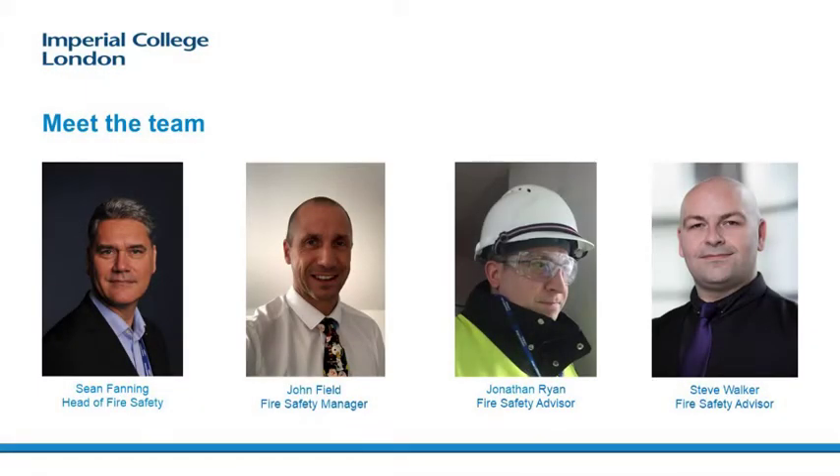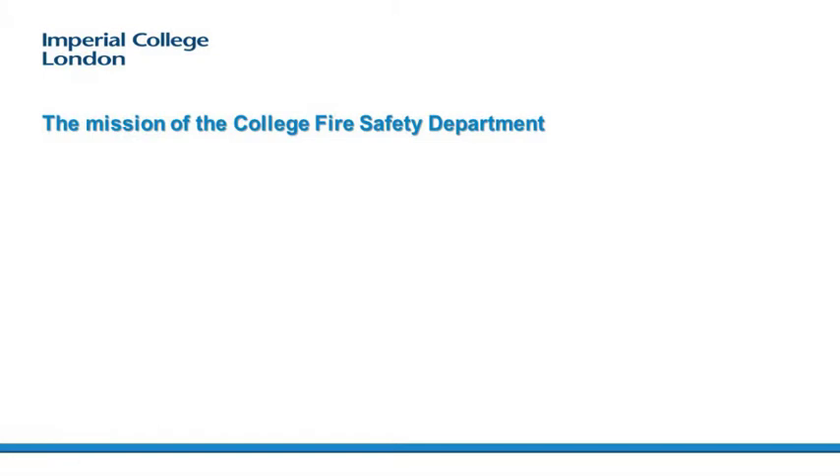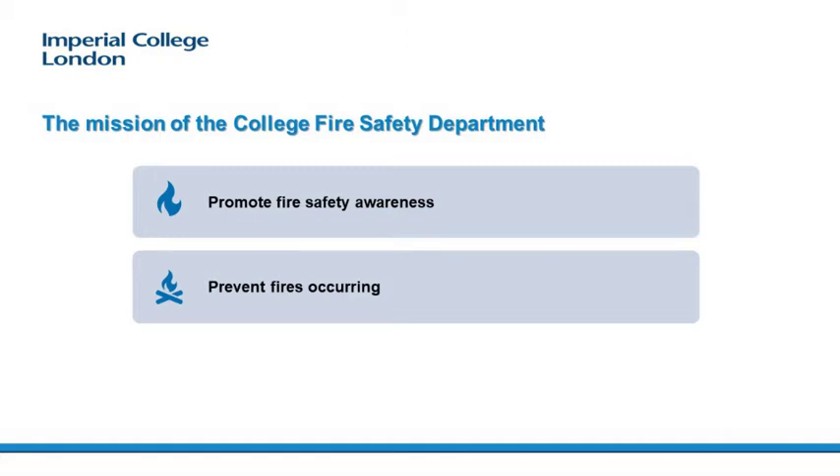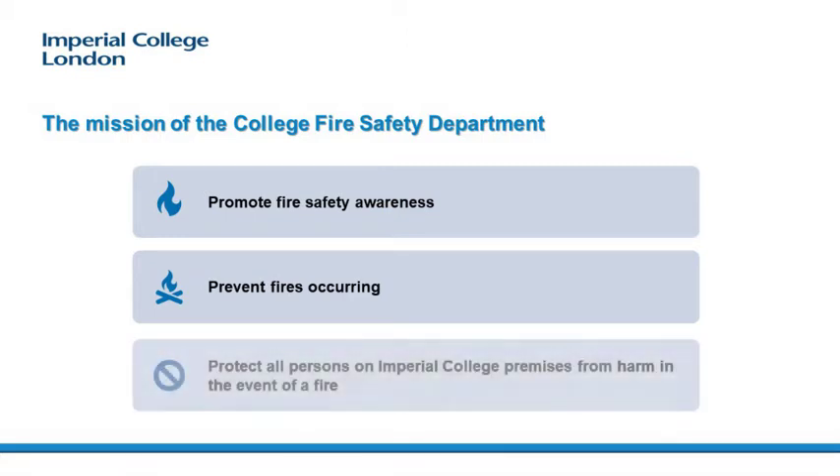Meet the fire safety team. We have the head of fire safety, Sean Fanning, myself the fire safety manager John Field, Jonathan Ryan who is a fire safety advisor, and Steve Walker who is also a fire safety advisor. The mission of the College Fire Safety Department is to promote fire safety awareness, prevent fires from occurring in the first instance, and to protect all persons on Imperial College premises from harm in the event of a fire.